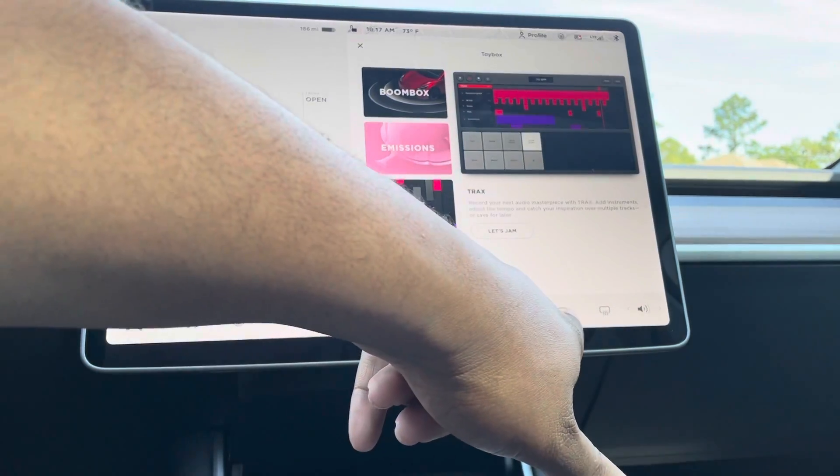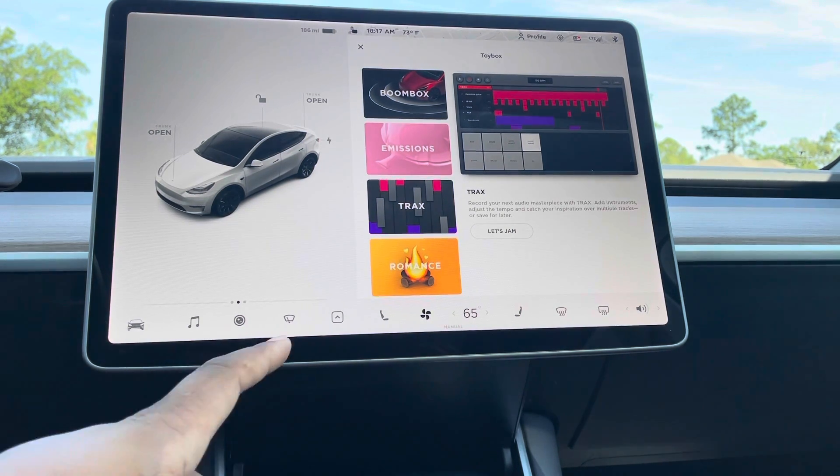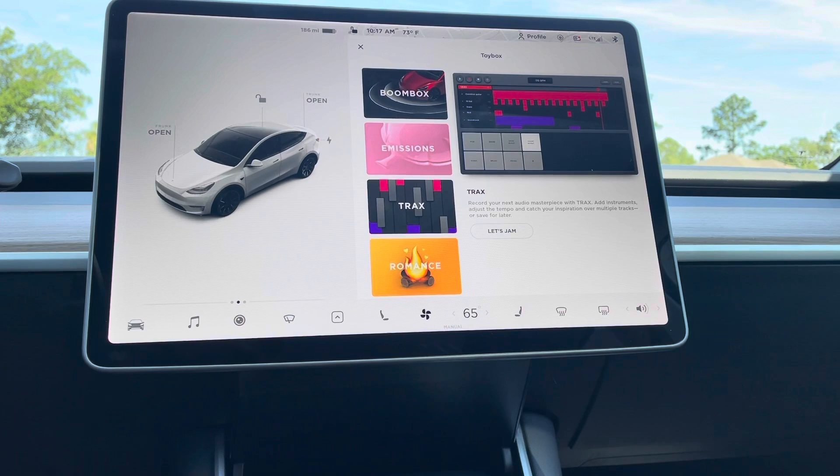On this side you have the heated seat controls for the passenger. This handles the front defrost and the back defrost. Tesla really thought of everything and then some — that's just Tesla being Tesla, going above and beyond with all the little details. I love it.